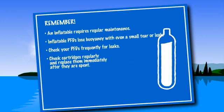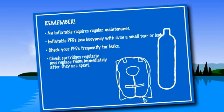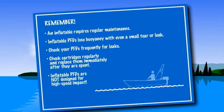Also, be sure to check cartridges on a regular basis and replace CO2 cartridges with new ones immediately after they are spent. Remember, inflatables are not designed for high-speed impact.